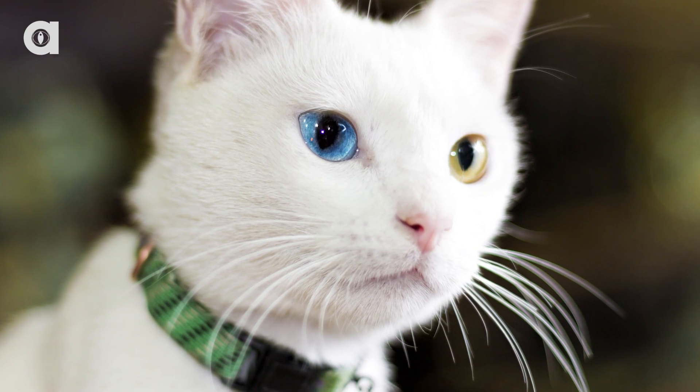Did you know that almost all mammals have whiskers? Whiskers are very important in both functional and evolutionary terms. Why do animals have them, and how do they work?